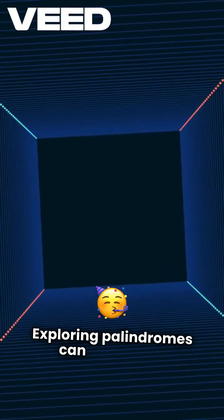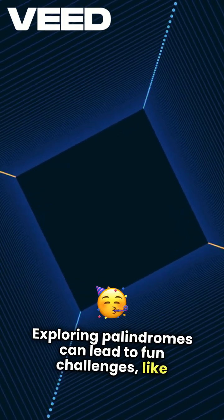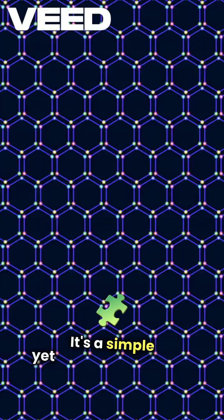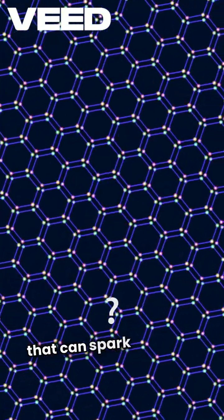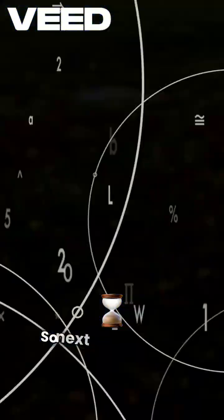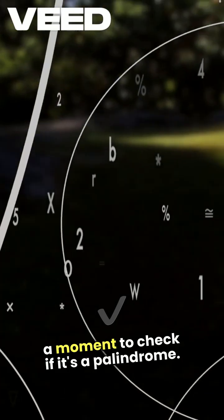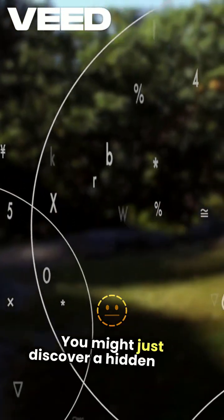Exploring palindromes can lead to fun challenges, like finding the next palindrome after a given number. It's a simple yet captivating puzzle that can spark curiosity and creativity. So next time you see a number, take a moment to check if it's a palindrome. You might just discover a hidden gem.